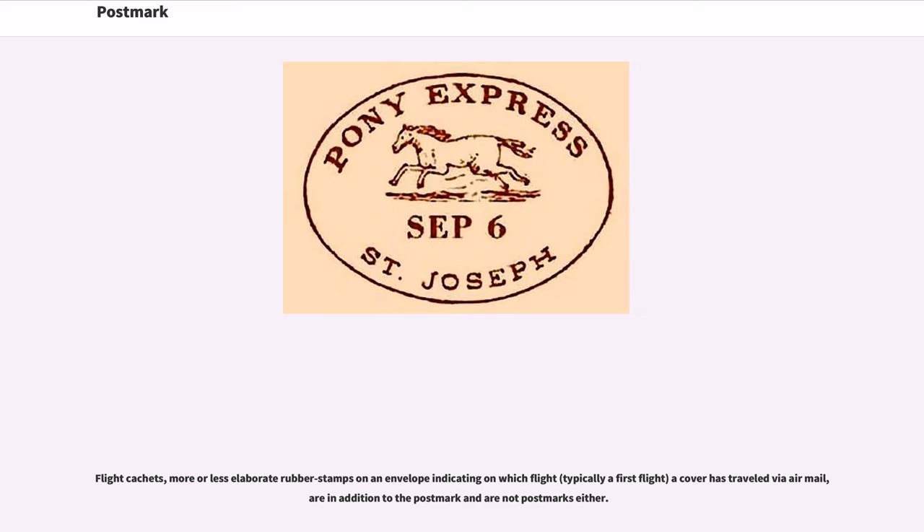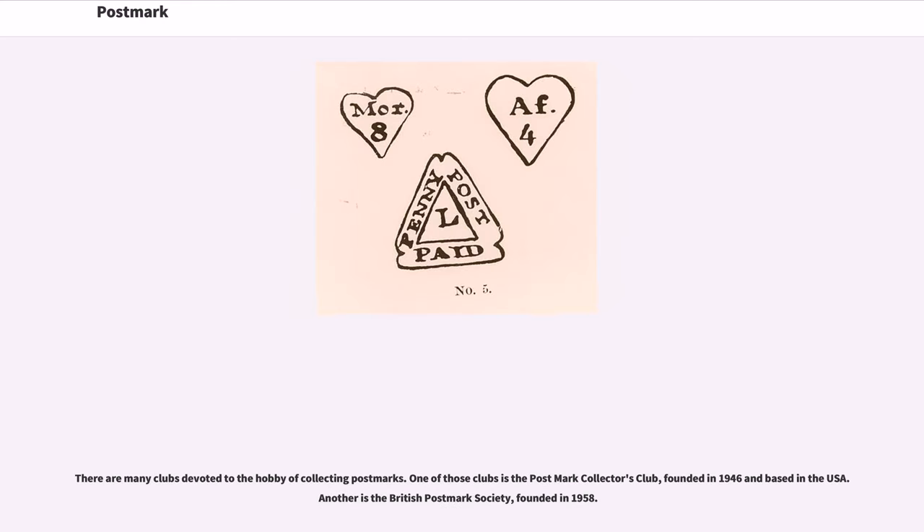Flight cachets — more or less elaborate rubber stamps on an envelope indicating on which flight a cover has traveled via airmail — are in addition to the postmark and are not postmarks either. There are many clubs devoted to the hobby of collecting postmarks. One of those clubs is the Postmark Collectors Club, founded in 1946 and based in the USA. Another is the British Postmark Society, founded in 1958.